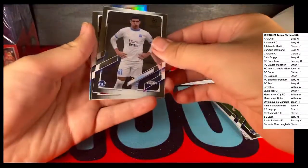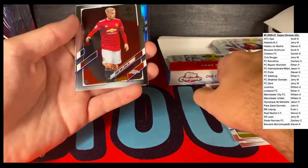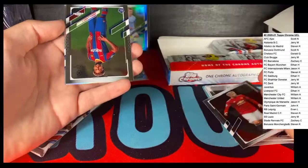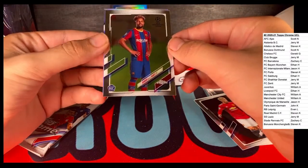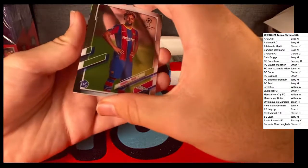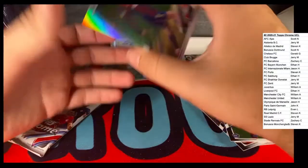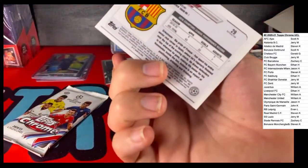Luis Henrique with Olympique de Marseille, rookie card. Donny van de Beek - he's with Manchester United. We got a Conrad de la Fuente, Barcelona. And another Barcelona hit - Antoine Griezmann Refractor.